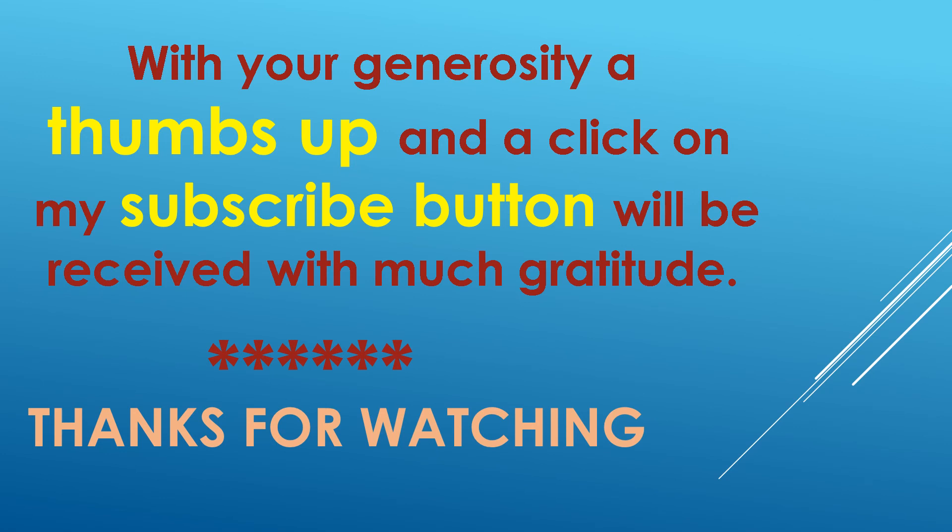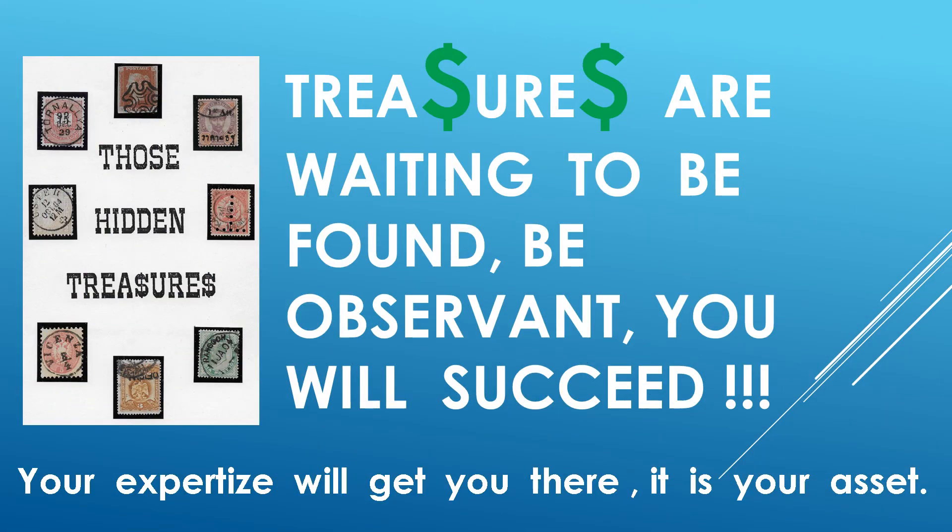I hope you might be generous enough to give me a thumbs up and also perhaps hit my subscribe button. Thank you so very much for watching. Looking for treasures is always fun and exciting, and I always like to look at as many stamps as possible. It's a truly wonderful hobby. Good luck to all of you.